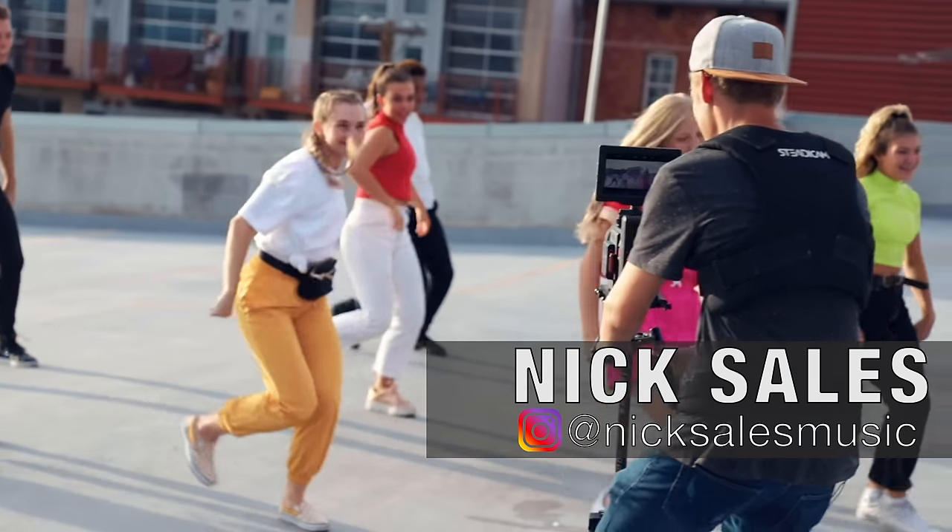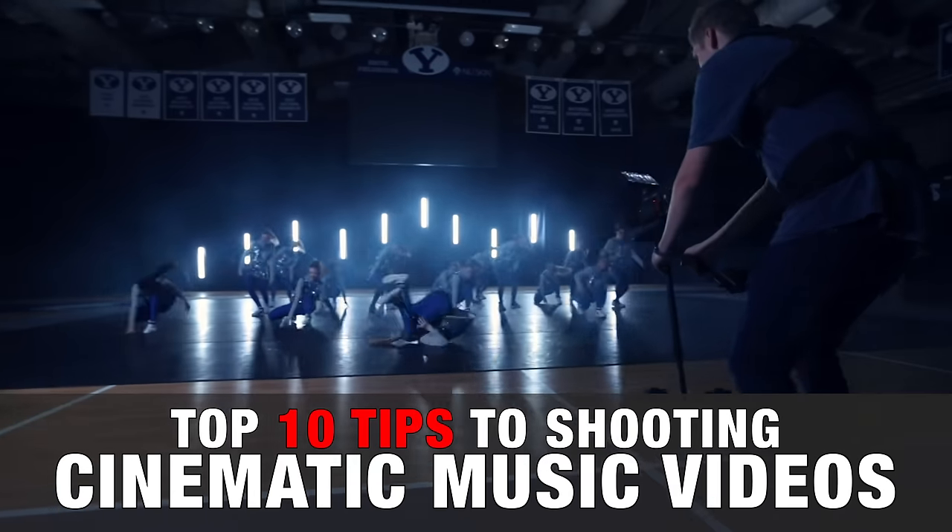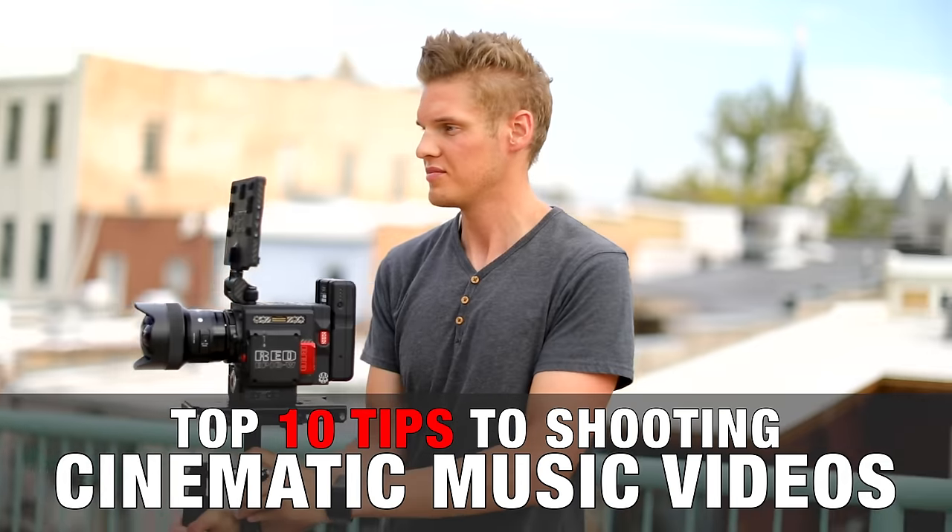Hey, how's it going? Parker Walbeck here with FullTimeFilmmaker.com and today I'm joined by our newest team member Nick Sales. Nick specializes in shooting music videos and together we are going to be giving you our top 10 tips to shooting cinematic music videos.